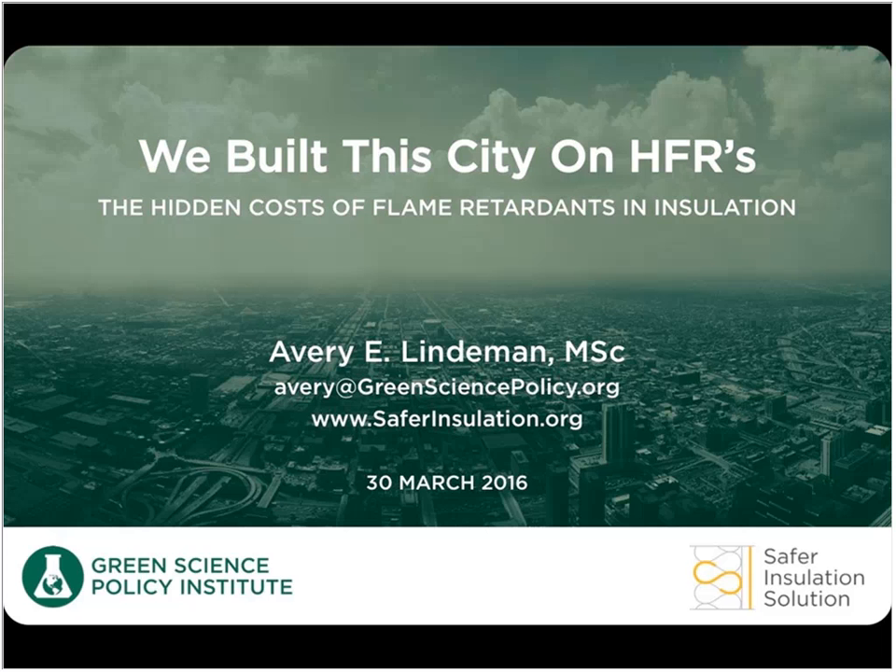With that I'm going to hand it over to our speaker today, Avery Lindman. Avery has a bachelor's in chemistry from Harvard University and a master's in chemistry from the University of California, Berkeley. She currently leads the Green Science Policy Institute's policy work on flammability standards for furniture and insulation and manages the Institute's green building initiatives including research to support healthier building materials for affordable housing. She has coordinated proposals to update the International Building Code and the International Residential Code and has contributed to efforts to update state and local building codes.